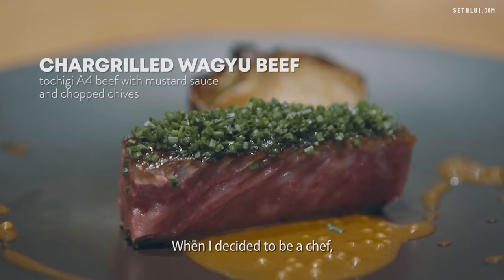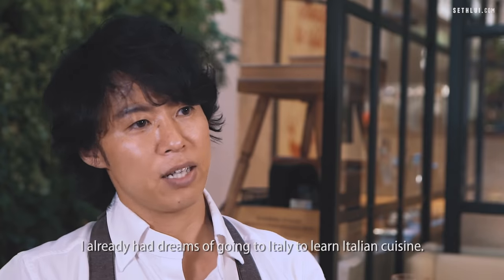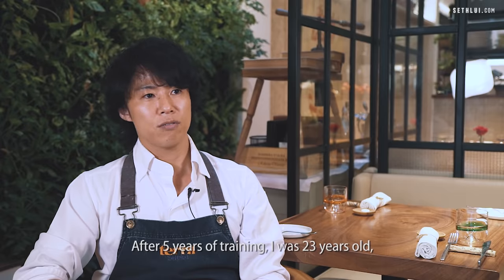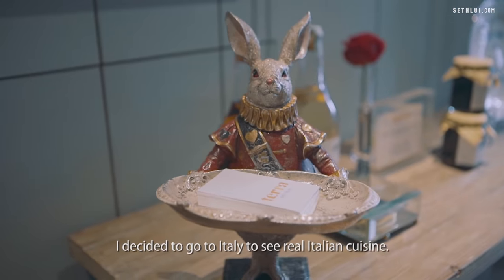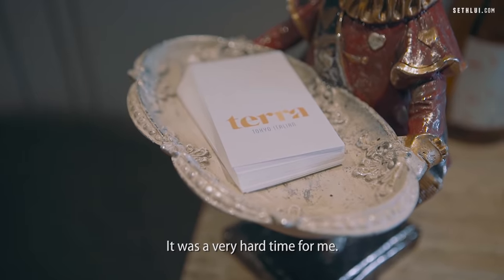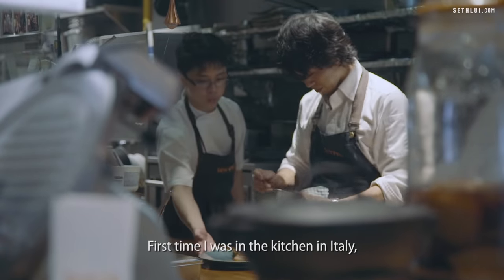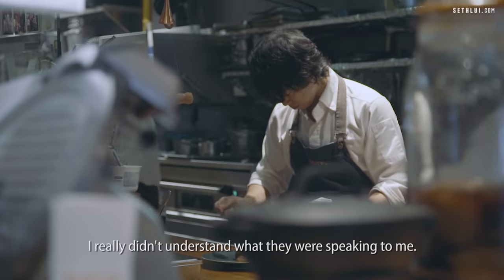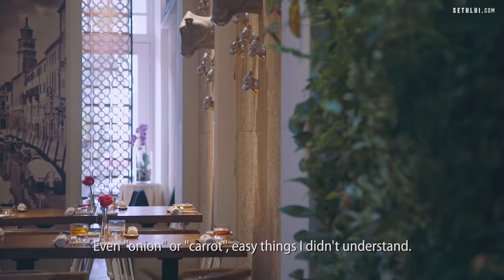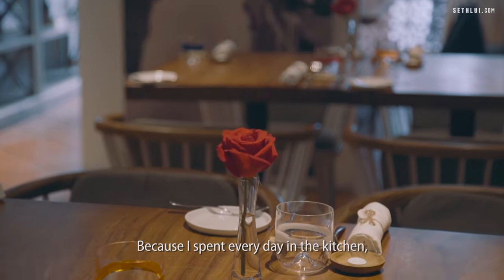When I decided to be a chef, I already had a dream to go to Italy to learn Italian cuisine. After five years of training, I was 23 years old and decided to go to Italy to see real Italian cuisine. It was a very hard time for me. I really couldn't speak any Italian. The first time I was in a kitchen in Italy, I really didn't understand what they were saying to me — even onion or carrot, easy things I couldn't understand. I felt I was useless.